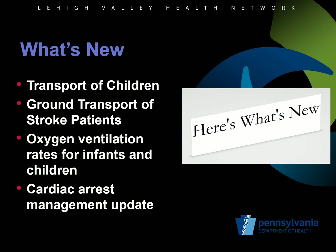So what's new in the BLS protocols? First is an algorithm for the appropriate transport of children and use of appropriate restraining devices. The ground transport requirements of stroke patients and the timing of bypassing primary stroke centers to go to a thrombectomy capable or comprehensive stroke center. The change in the oxygenation ventilation rates for infants and children, and some updates on cardiac arrest management.